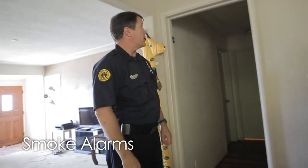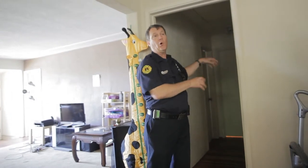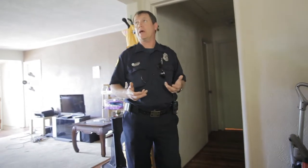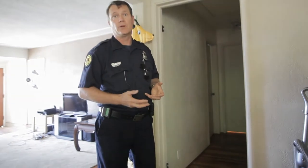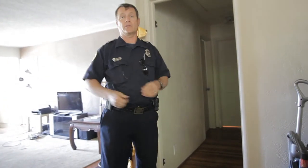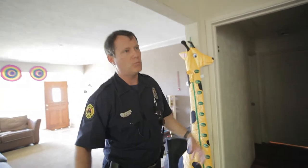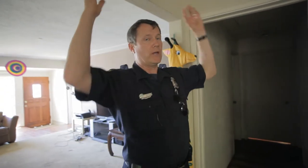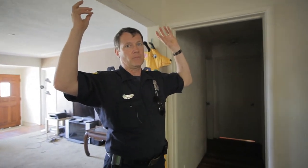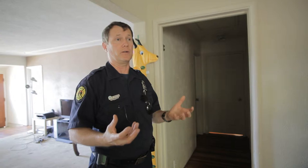Minimally, smoke detectors have to be in the common area adjacent to the sleeping rooms. The goal of a smoke detector is to be as obnoxious as possible so that you get out of your room and respond to something that's going on. The most important things are: number one, to have them; number two, to make sure they work. The landlord is responsible for making sure that when tenants move in, they have a working smoke detector. After that, tenants are responsible for maintaining that smoke detector.